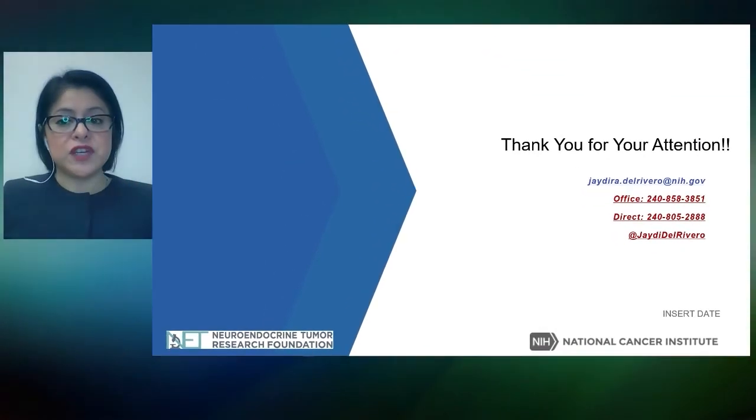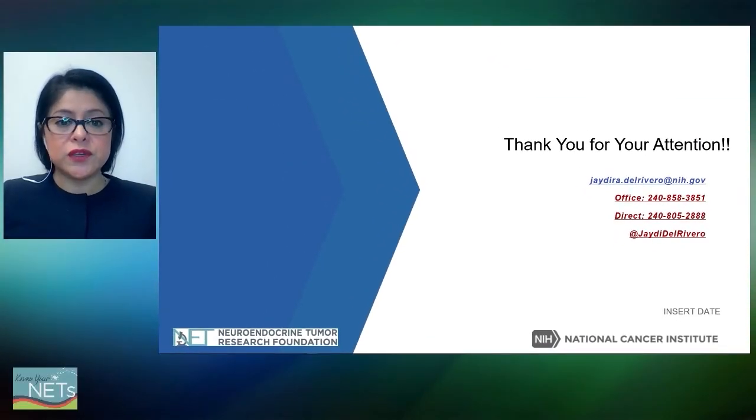With that, I finished my presentation. I thank you all for your attention, and I would like to thank all of the principal investigators of the studies who allowed me to present their work today. I'm happy to answer any questions. Thank you.